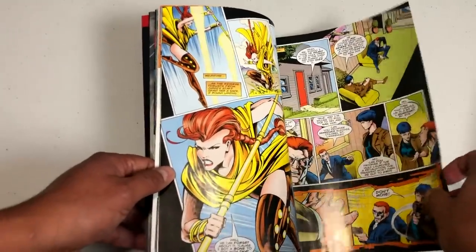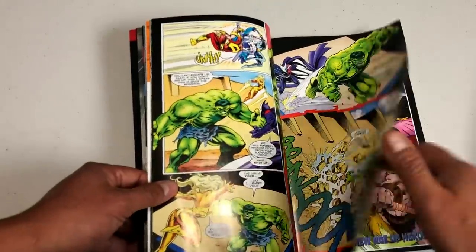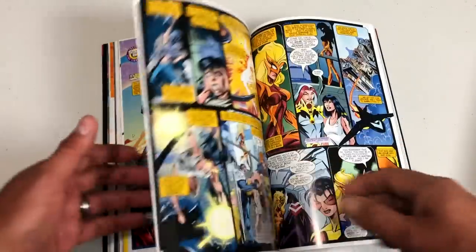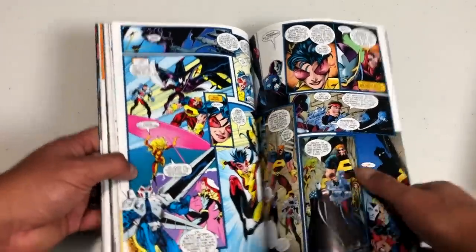Here is their actual first appearance in Incredible Hulk issue 449, which is collected in this particular collection. New character Jolt is introduced as early as issue 4. This is mainly Kurt Busiek with these characters. So let's look at Volume 2.